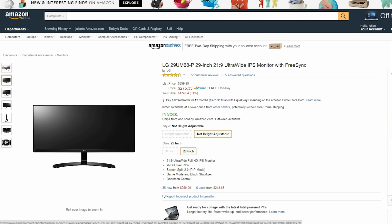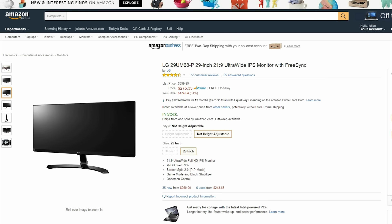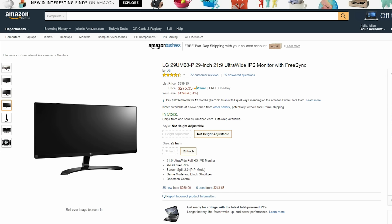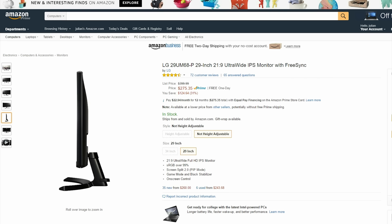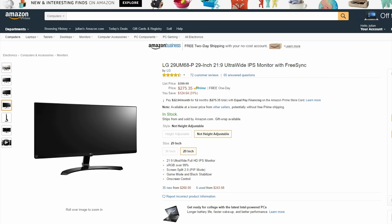The monitor I currently have running my setup is on sale right now for just $273. This 29 inch ultrawide is great if you are not totally into the 34 inch ultrawides or if you are just trying to save a few bucks.